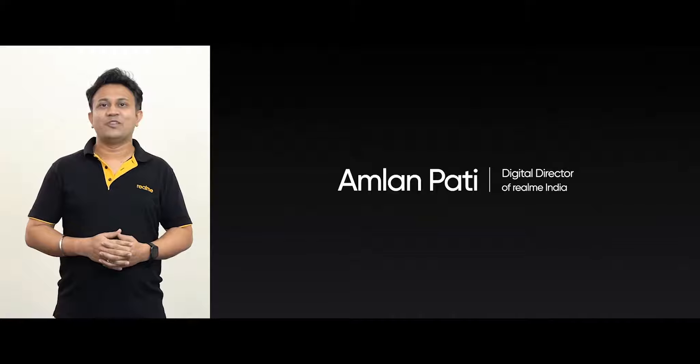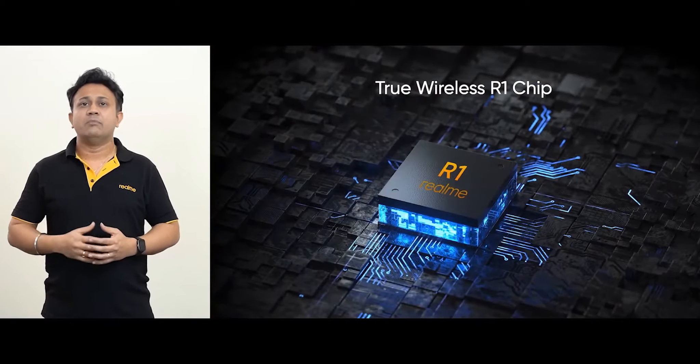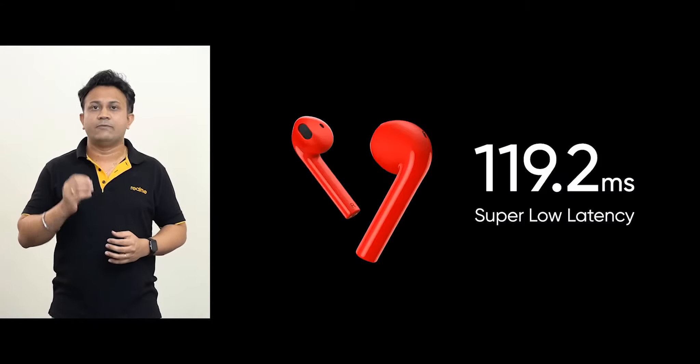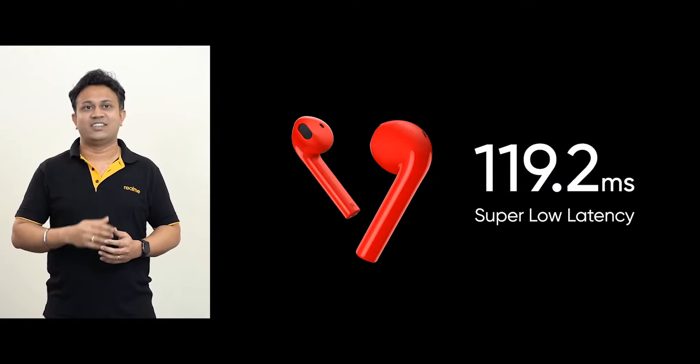So let's start with the Realme Buds Air Neo. After the success of the classic white version, this time we are introducing two Neo colors, red and green. Realme Buds Air Neo comes with a customized high-performance R1 audio chipset based on the Bluetooth 5.0 protocol with super low latency mode. The latency is only 119.2 milliseconds, the same as that of its predecessor Buds Air.